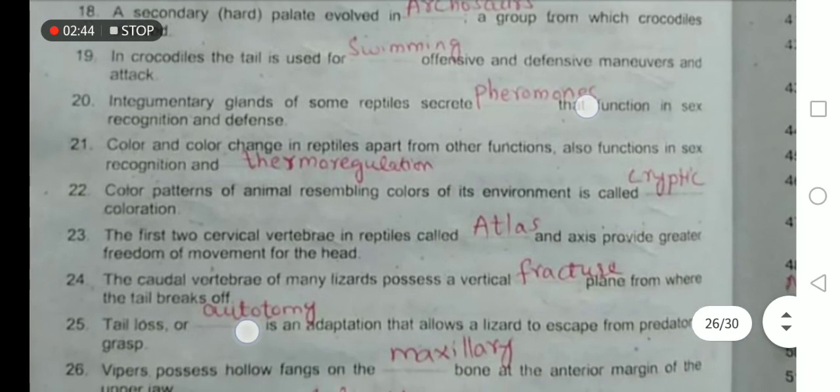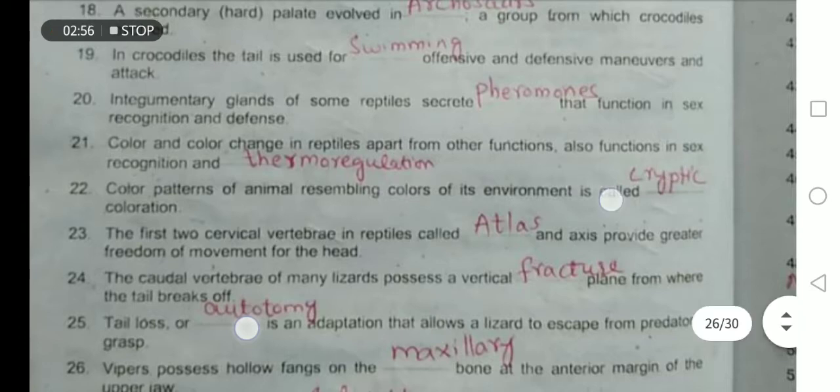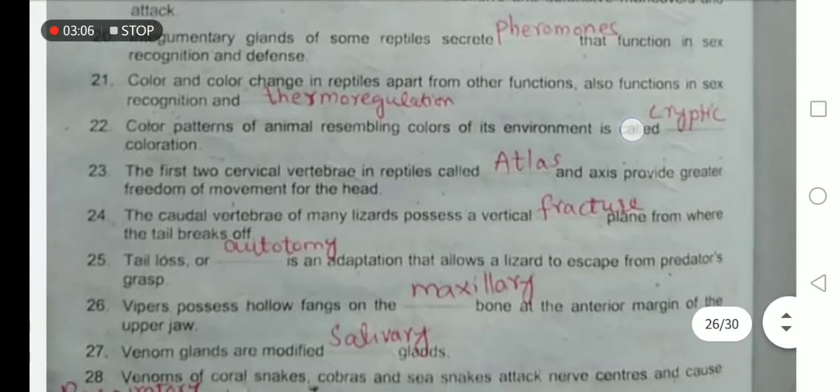Color and color changes in reptiles function in sex recognition and thermoregulation, apart from other functions. Color patterns of an animal resembling the colors of its environment is known as cryptic coloration, when the color of the animal blends with its background. The first two cervical vertebrae in reptiles are called the atlas and axis.